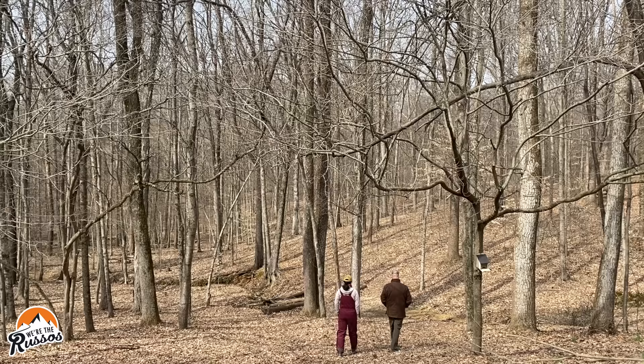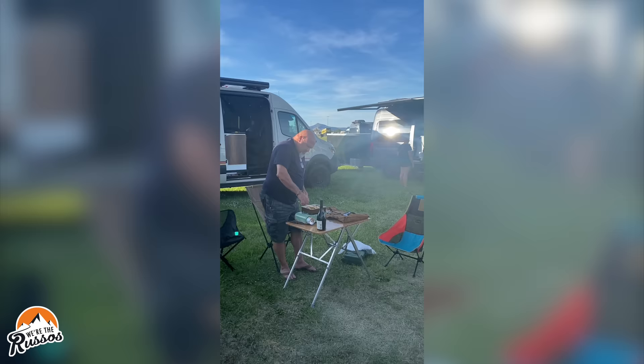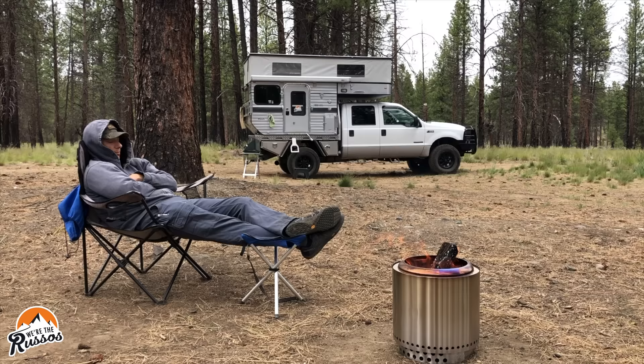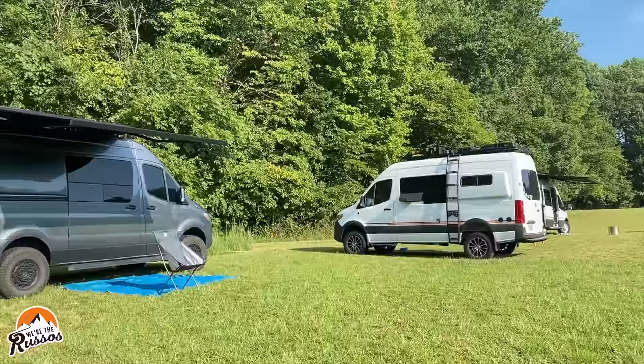Third, we like to bring extra gear with us. Now that we have a home base and a place to store that stuff, when we go to a lot of events and expos, Kate and I like to set up a camping area where we can invite fellow van lifers and everyone else at the expo for a barbecue, a campfire, that type of thing. So bringing things like our solo stove, pizza oven, and all that sort of stuff with us to those events would be great.